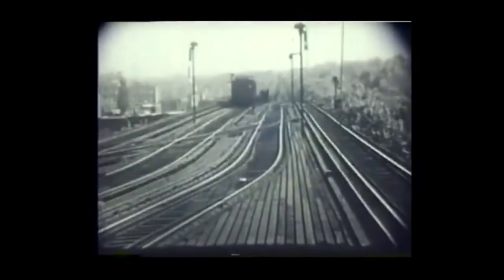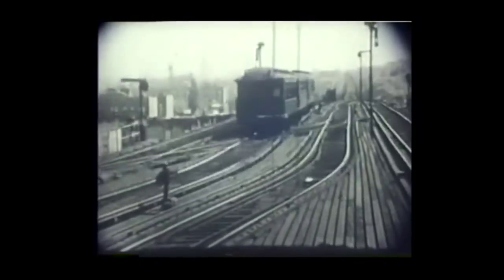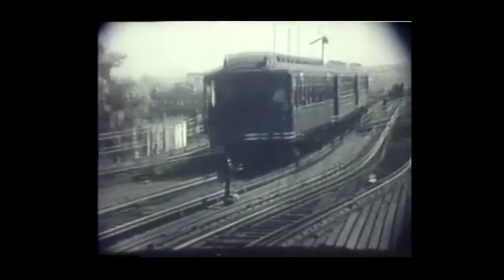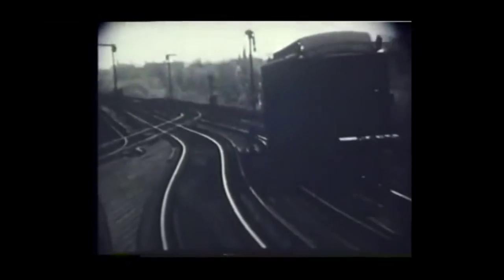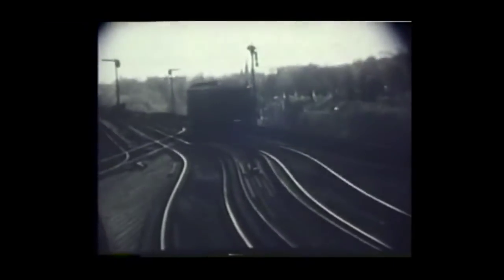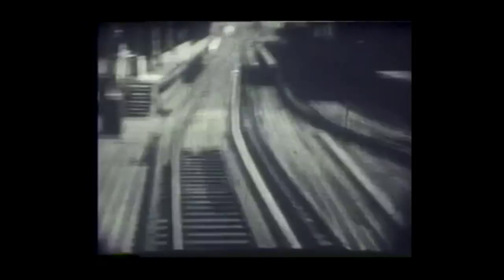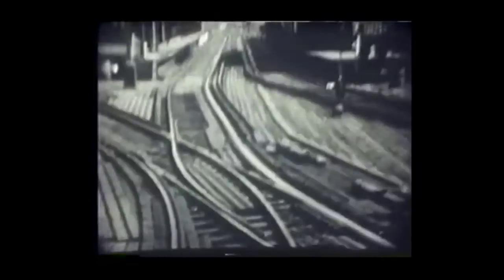We're back at 36th Street and Fifth Avenue now, and we're going to take a ride from here down the other branch, the Bay Ridge 3rd Avenue elevated. Brooklyn had a 3rd Avenue elevated too. During off hours, the Bay Ridge train was a one-car shuttle that either shuttled back and forth between 65th Street and 36th Street, or was attached to or detached from Culver elevated trains at 36th Street.